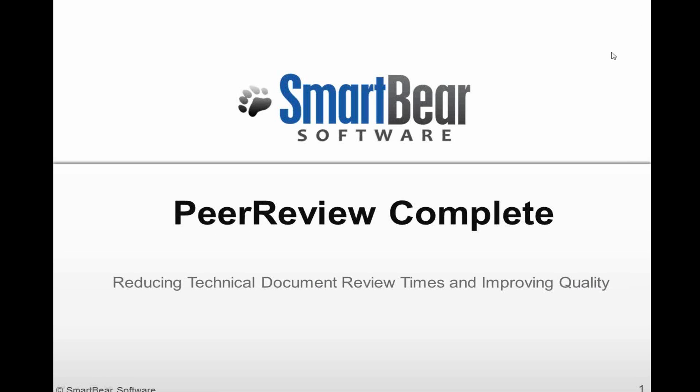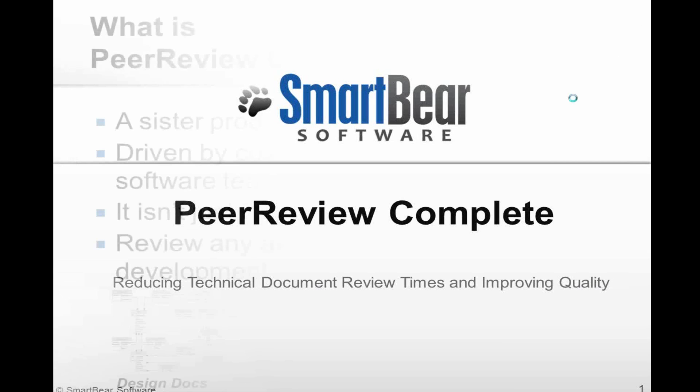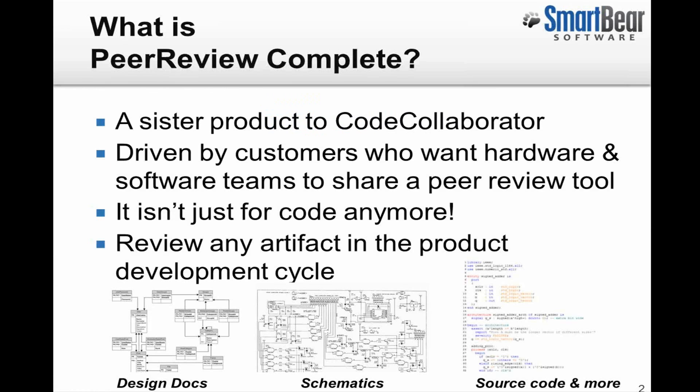Thank you everyone for taking the time to join us today. Today we will be talking about our latest product offering, a newly branded sister product to Code Collaborator. We call it Peer Review Complete. This release is really driven by our customers. They have run into numerous challenges involving both the software and the hardware teams to adopt a standard peer review solution.